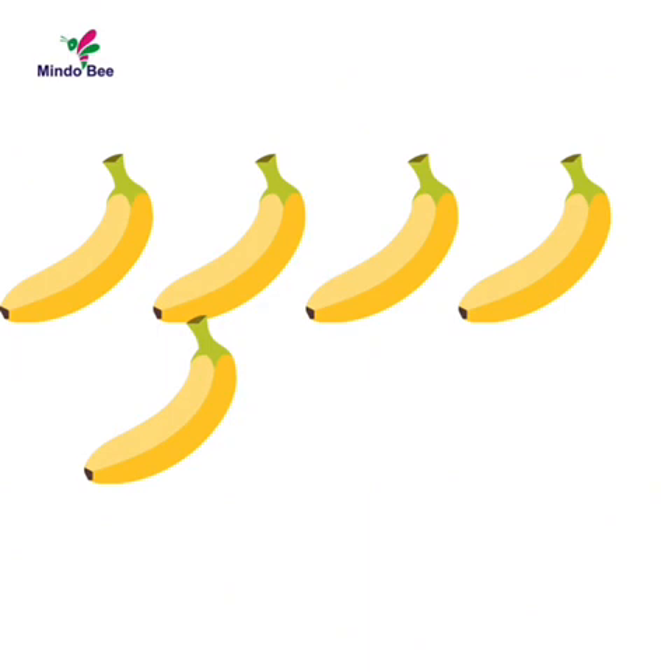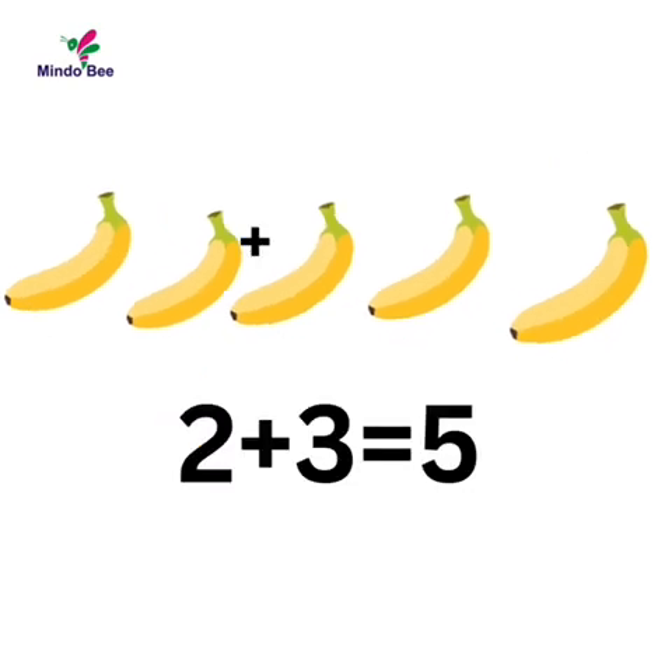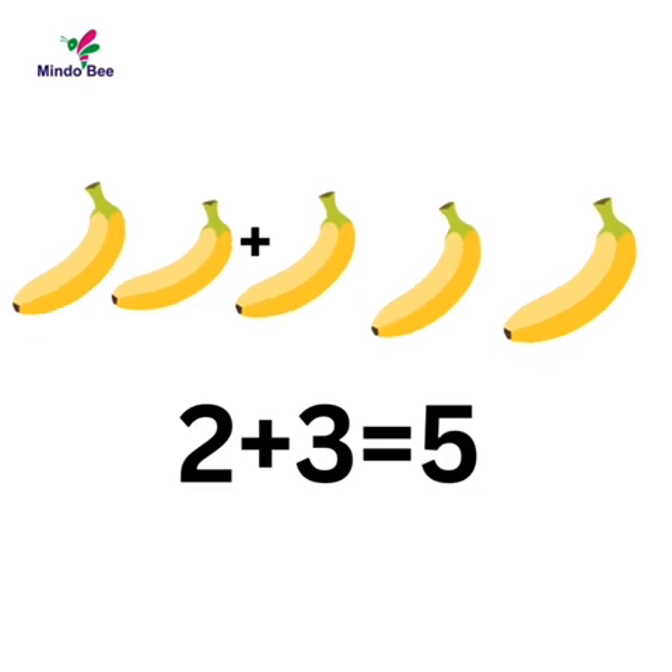Let's count how many there are now. One, two, three, four, five. We have five, so two plus three is five.